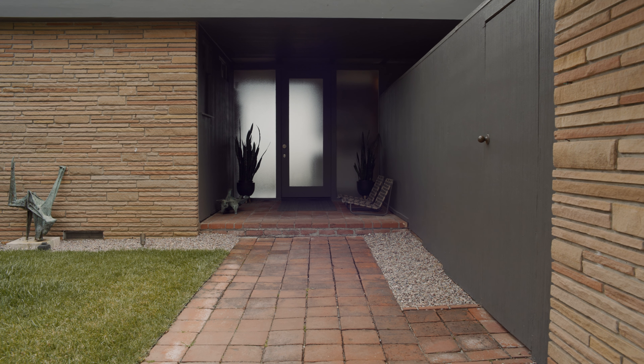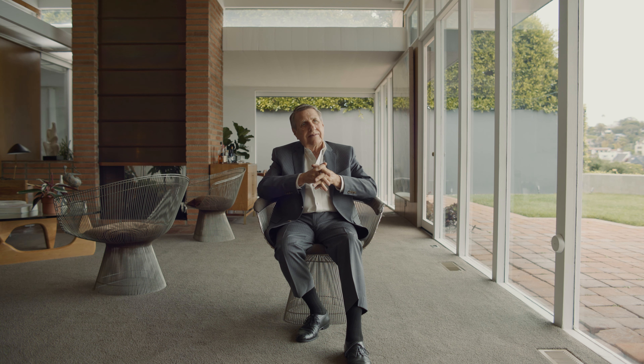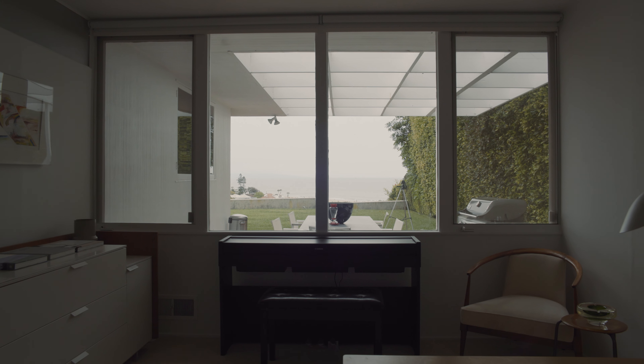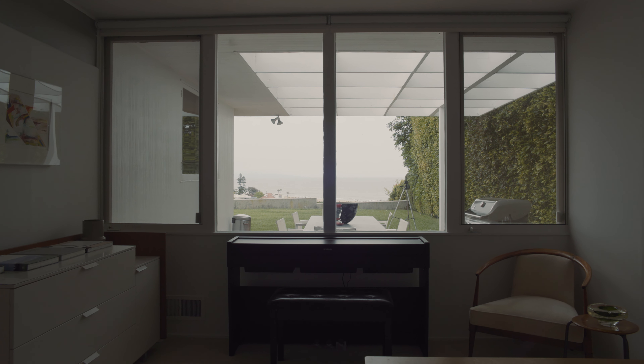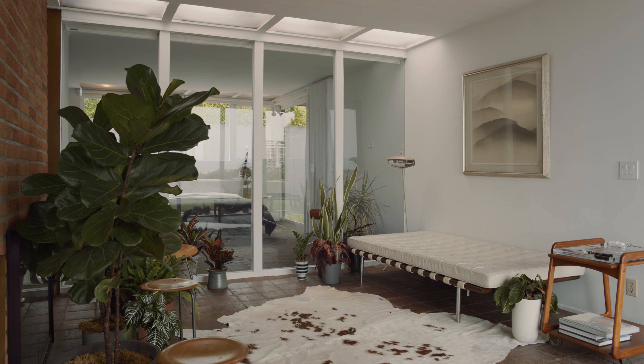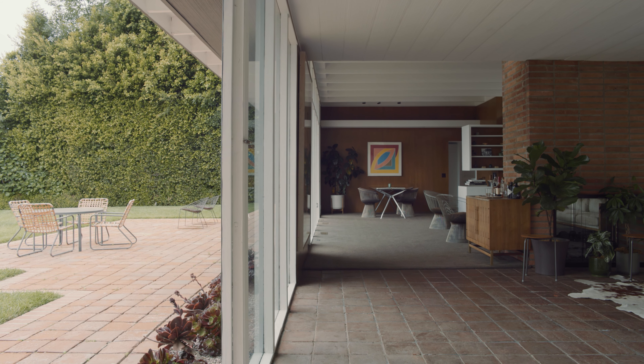This house's exterior is done in scored plywood — a very interesting and unique material for the time period. The challenge is they don't make it anymore, and of course plywood has a certain life, maybe 50 or 60 years. Much of it is still here, but to get it back to the original natural plywood will take some special recreation of the machines that made them.